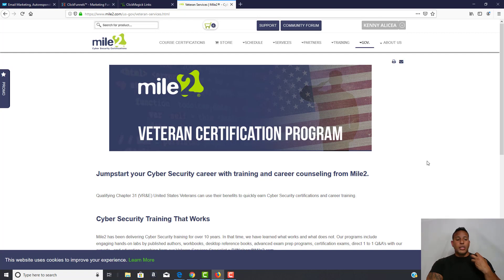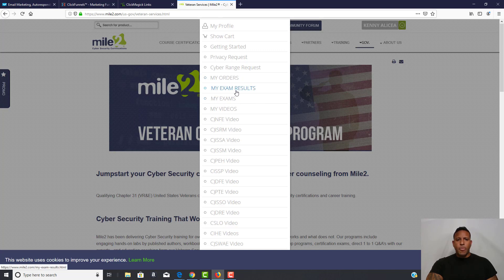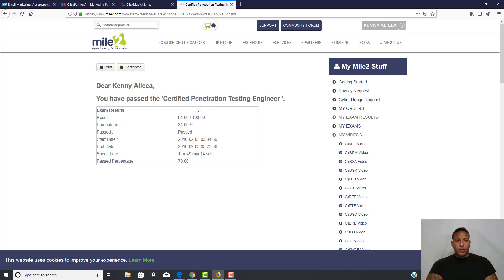Just to throw some social proof out there so you know I'm not full of crap — I have actually gone through the training. Let me pull this up. Here you go — these are all my grades from completing the courses and actually getting the certifications. Once you complete the courses and get your certification, this is what it's going to look like.